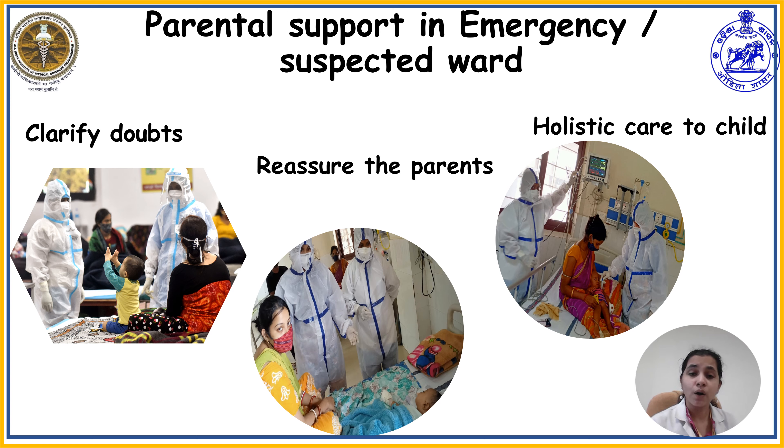The child is not yet confirmed COVID-19 and is waiting for results in the suspected ward. Even in this state, the child's physical needs—including respiratory needs, nutritional needs, hygienic needs—as well as psychological needs should be met in the COVID suspected unit.